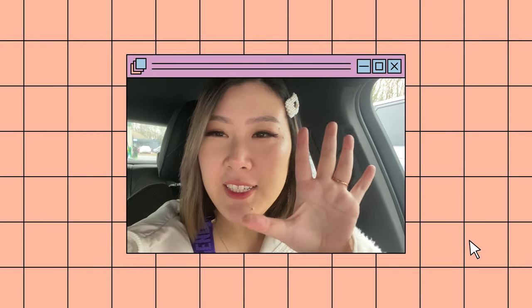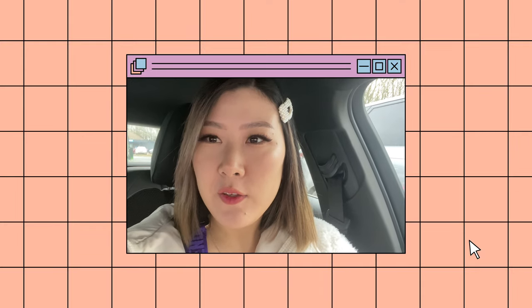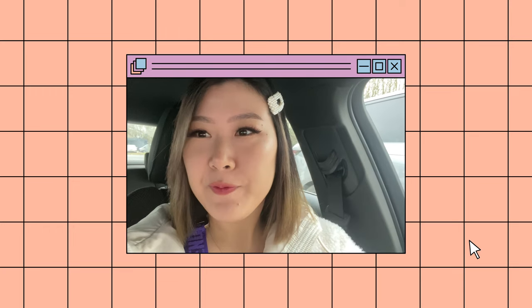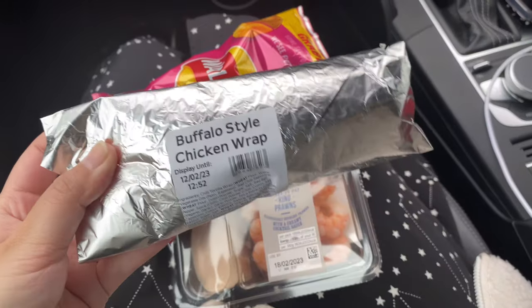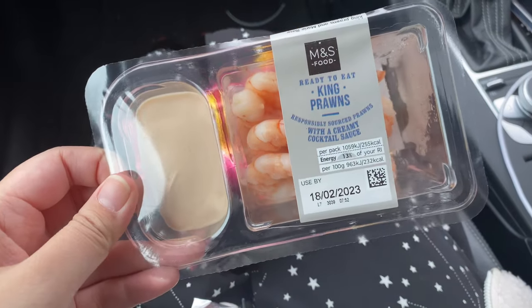Hi everyone, it's Liddy and we're going to London today, so I'm going to take you along. I've got some snacks for my journey - a buffalo chicken wrap and some king prawns.